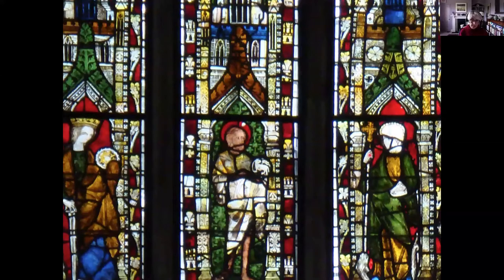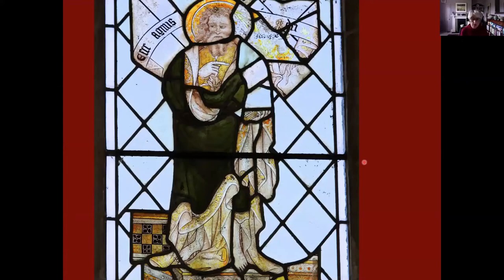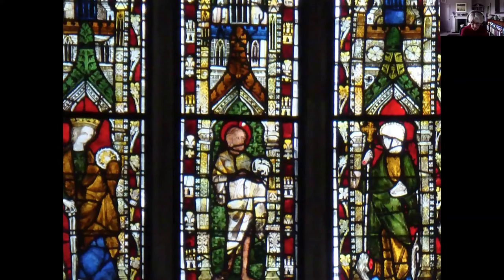The important thing to remember is that these were three very popular saints, instantly recognizable in the Middle Ages, whether you were a rich man, a poor man, whether you were a king or a monk. I'm very grateful to Michael Womack for this image, and I know that Joanna is on the call here, so thank you to Michael for this image.